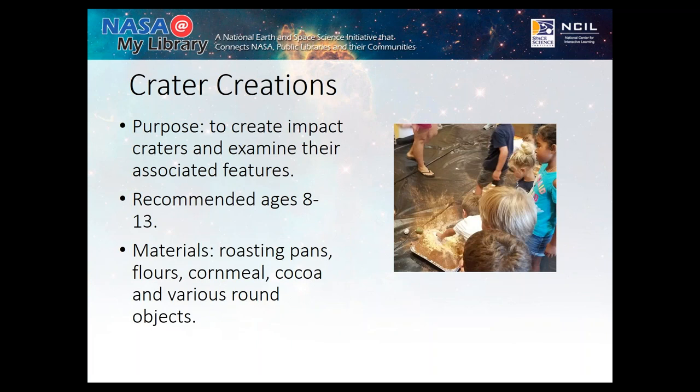Getting into some of my favorite activities — one of the favorites, which I originally picked up in one of those earlier NASA workshops, was Crater Creations. It lets us explore craters, how they're formed, and what we can learn from them. It's a great activity for elementary age, though you can do it with younger children with a lot of parental help. The materials are all things you can get locally — Publix, Dollar General, that kind of thing. And I did not list tarps, but you want tarps for this activity. Trust me.